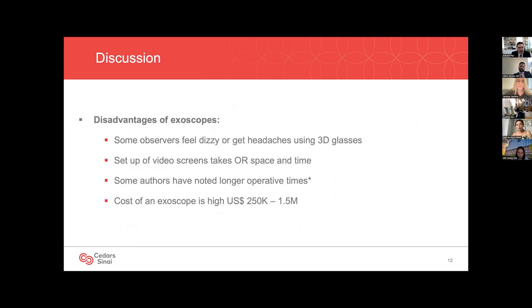There are also some disadvantages of using exoscopes. Anecdotally, some observers get dizzy or get headaches using the 3D glasses — we did not observe this, but it is reported in the literature. The setup of the video screens takes up space in the operating room and takes up time. Some authors who've looked at exoscopes in other surgical specialties found that operating times were longer. And the cost of the exoscope is not negligible — in US dollars, anywhere from $250,000 to $1.5 million.